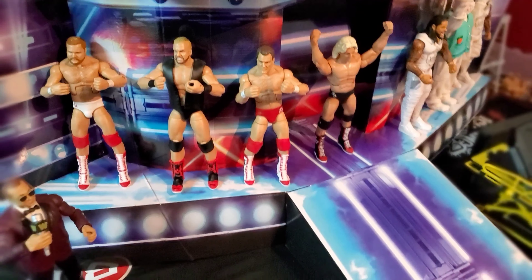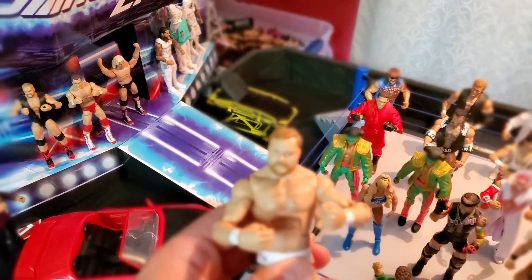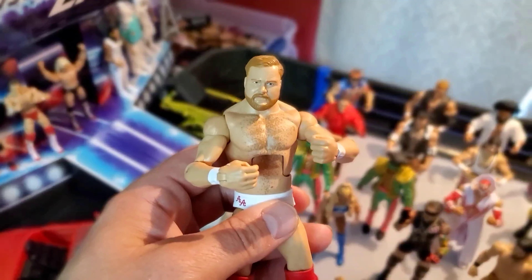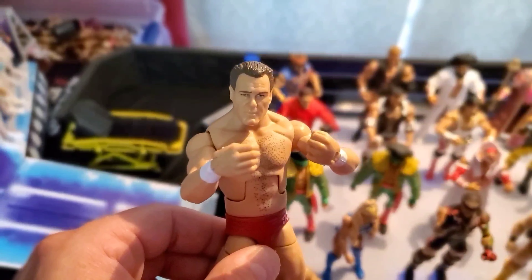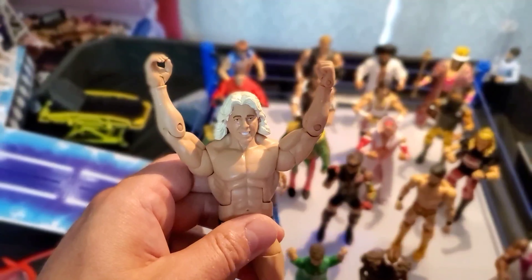Right here we got the Four Horsemen Target exclusive box set — the Hall of Fame. I scored this off the Facebook Marketplace from a good dude. We got Arn Anderson the Enforcer, super dope. We got Barry Windham, Tully Blanchard, and the Nature Boy Ric Flair.